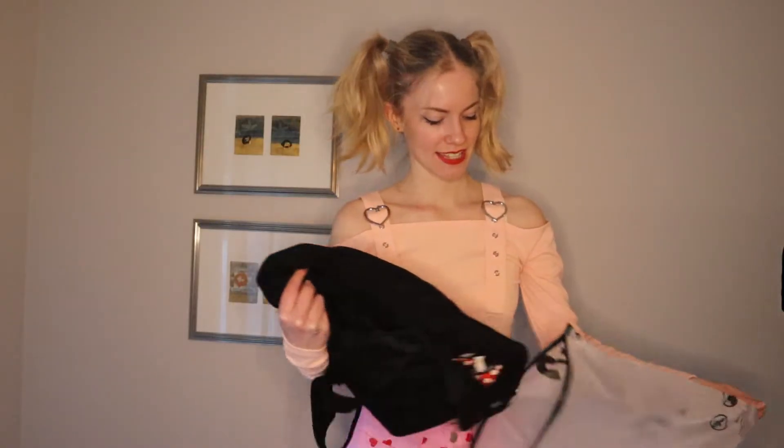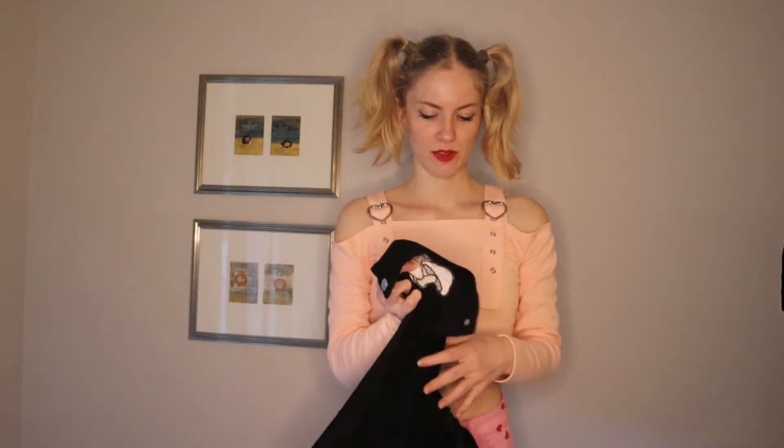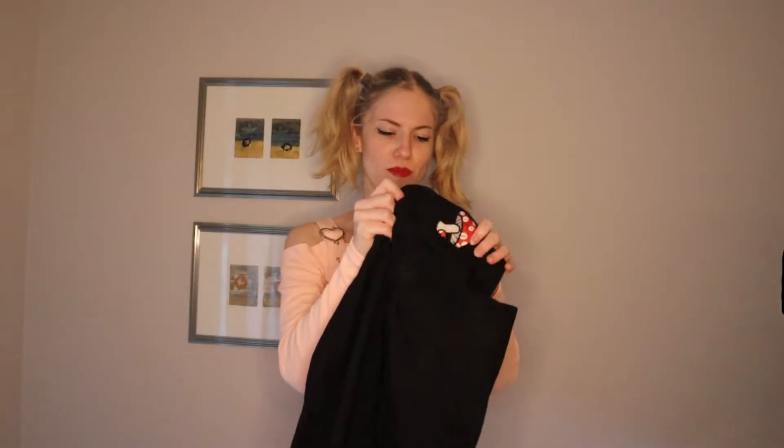Next up is something black corduroy. For all the other things we've opened so far, I remember them when I see them. But this doesn't look familiar — I don't remember ordering this. Anyways, it's like overalls, but black corduroy with mushroom embroidery. Let's just try it on.